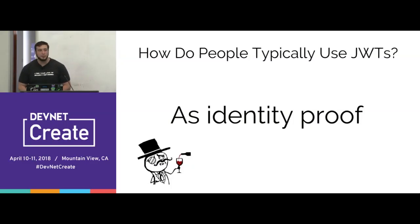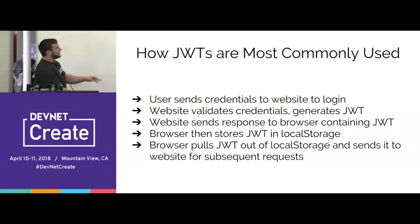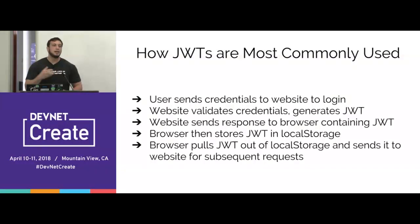How do people typically use JSON web tokens? The most common use case is as identity proof, also known as session management for a website. You send your username and password, the website validates your credentials, generates a JSON web token, and returns it to the browser in the HTTP request. On subsequent requests, the browser takes this JSON web token out of local storage and sends it along. That's basically the gist of it.